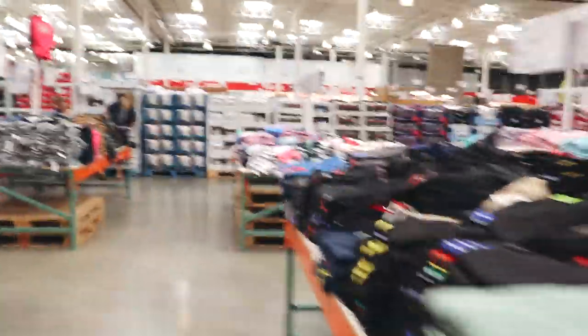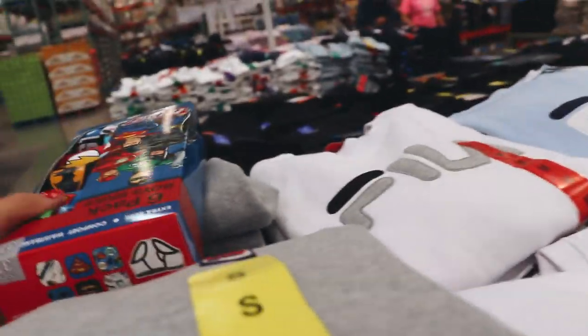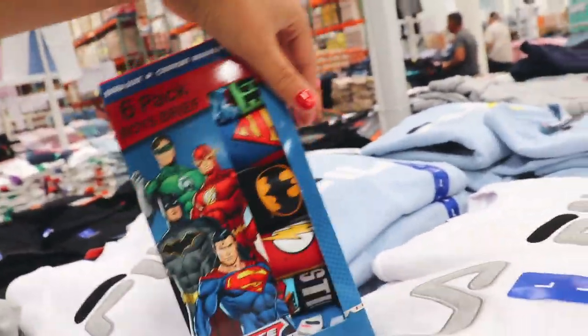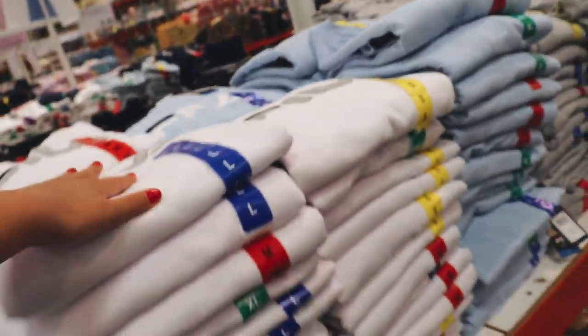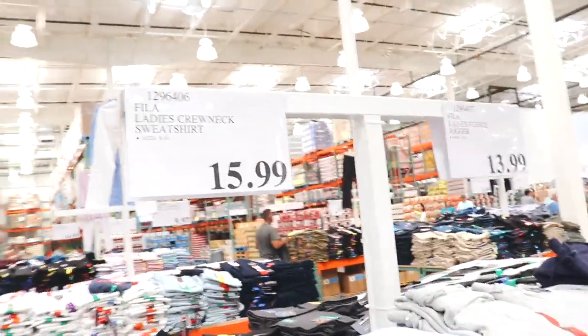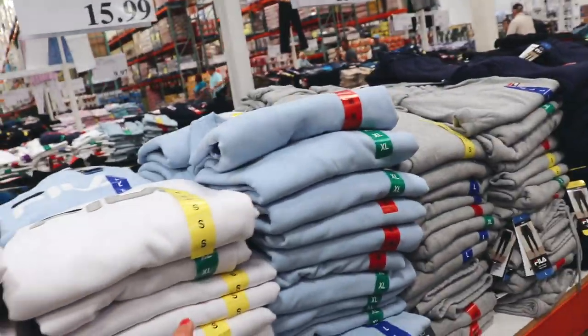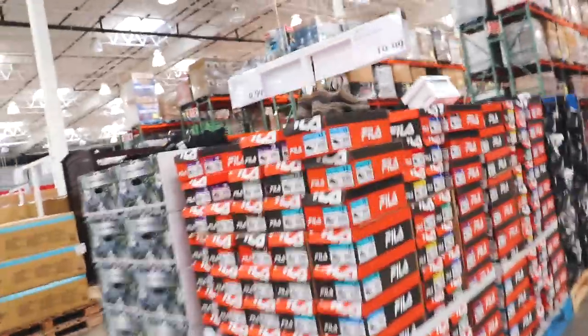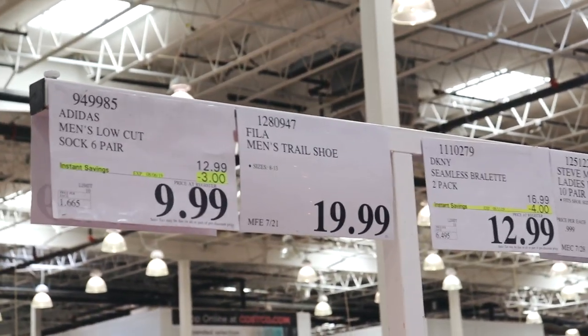Are these really the only shoes? Oh, they have more shoes. They literally have Fila sets here — I kind of want to go with that. That's actually so cute. I don't understand how Costco gets such good prices, but this is 16 bucks for a Fila sweatshirt. This would literally be like 60 bucks at Urban Outfitters. I think I'm gonna get a pair of these shoes — they're 20 bucks.